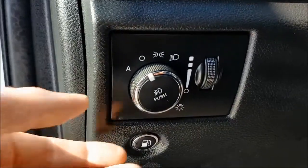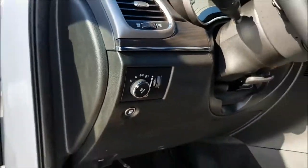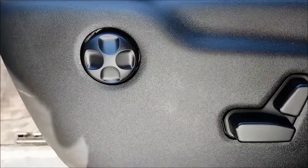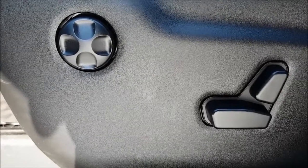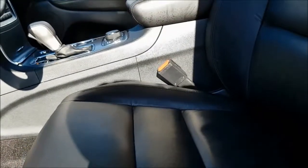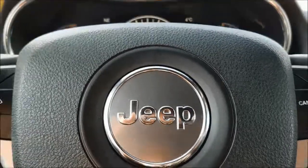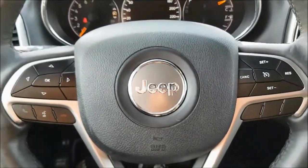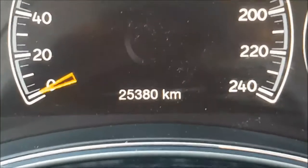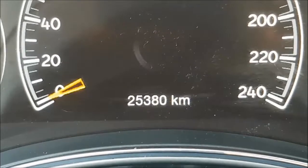On the left side of your dashboard you have your automatic headlamp switches so you can set it and forget it. Your driver's seat is fully adjustable and there's an amazing black leather interior. This Grand Cherokee does have 25,380 kilometers.